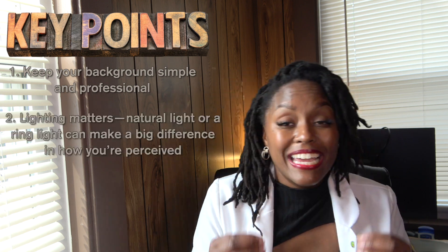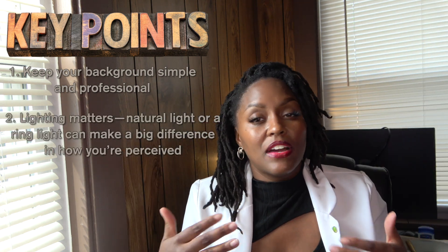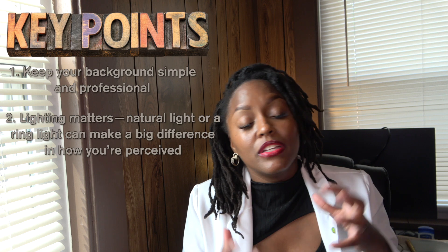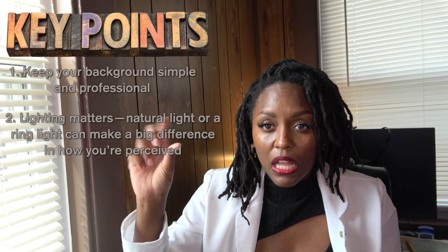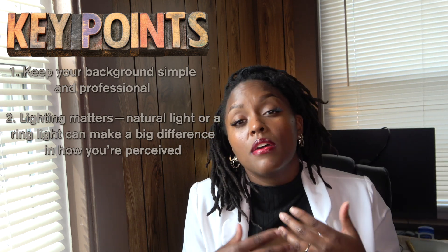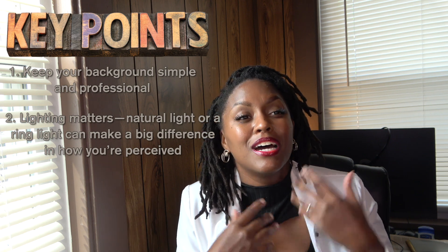Keep your background simple and professional — even a plain wall works because they just see you. Lighting matters. I have a ring light in front of me giving me some light; without it you wouldn't be able to see me well. Have some light that makes you lit up so clients can see you. You can also use natural light — I have my blinds open for natural light. It makes a big difference in how you're perceived.